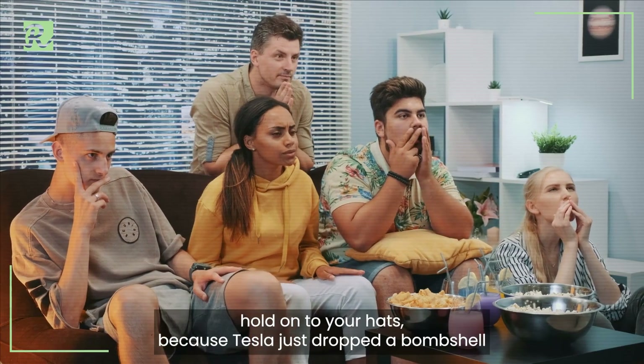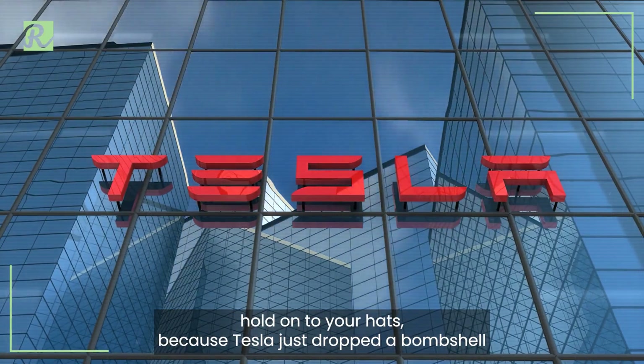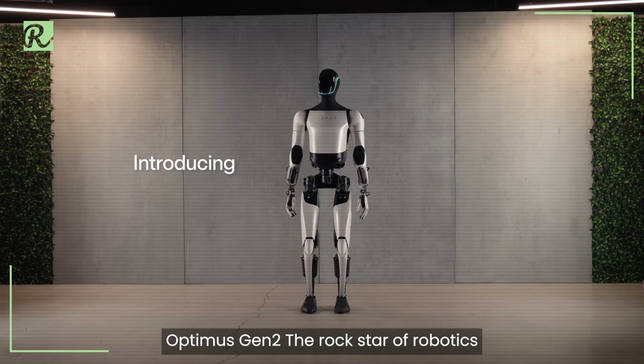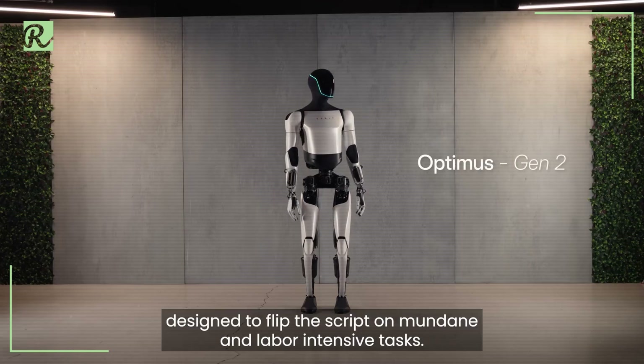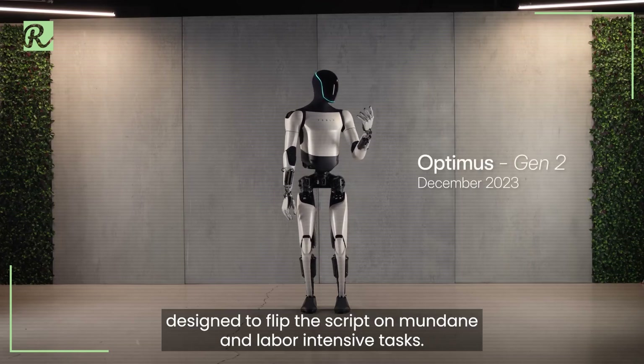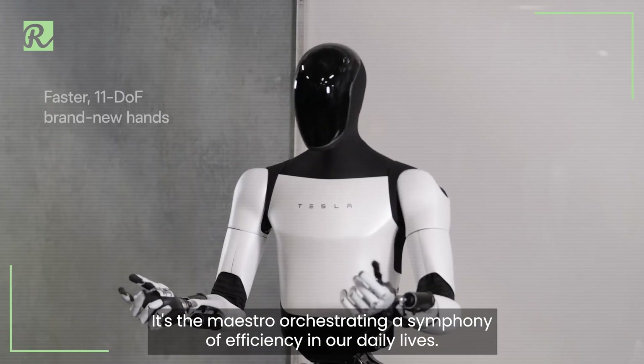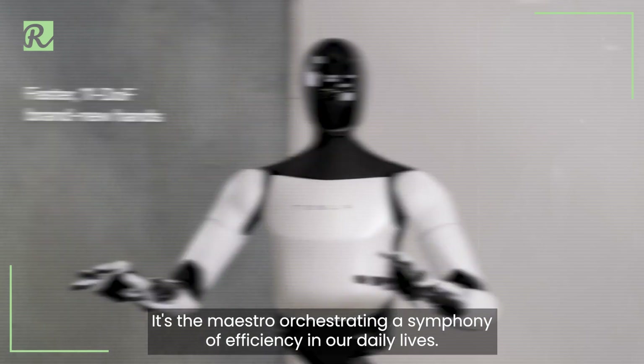Ladies and gentlemen, hold onto your hats because Tesla just dropped a bombshell that's about to shake the very foundations of what you thought robots could do. Optimus Gen 2, the rock star of robotics, designed to flip the script on mundane and labor-intensive tasks. This isn't just a robot — it's the maestro orchestrating a symphony of efficiency in our daily lives.